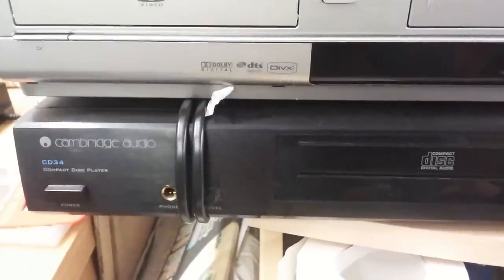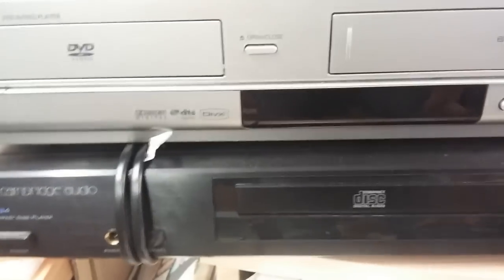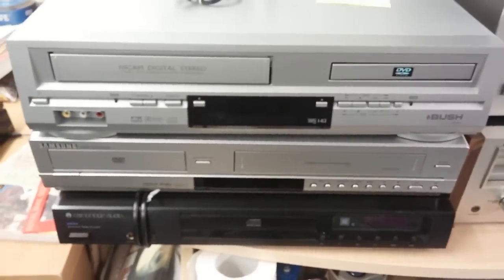Cambridge Audio CD34 — just a CD player, all looks quite tidy. That's going for £30 to £40 on eBay. So that's all good — that gets to the end of it for now.